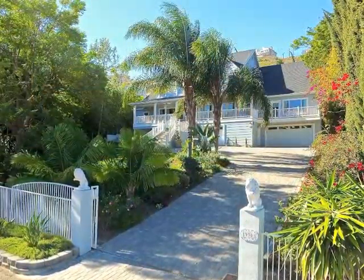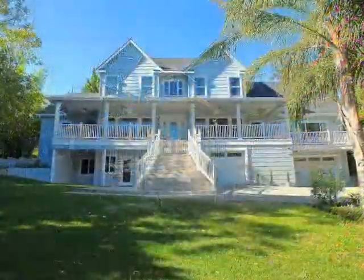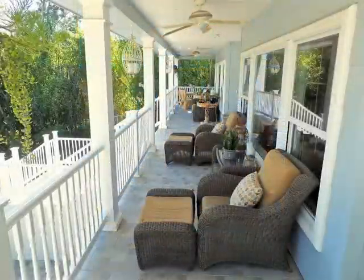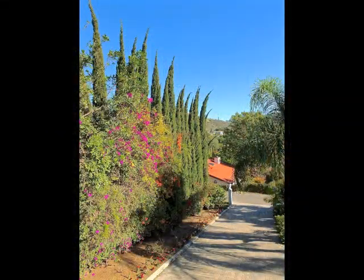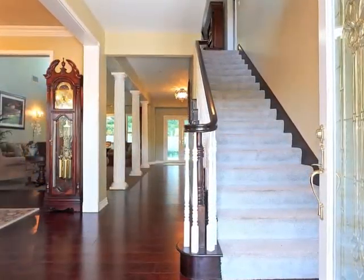The gated drive, expansive motor court, park-like grounds, grand stairway, reception terrace, and a view to the hills, plus the classic entry door and foyer, afford a warm welcome.